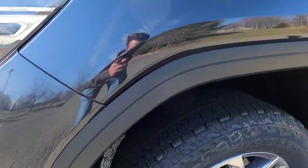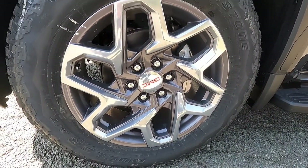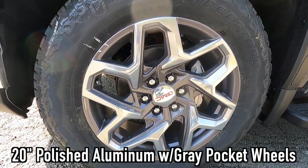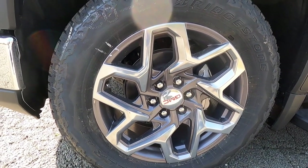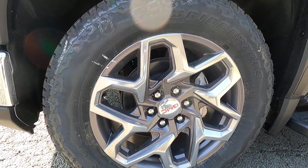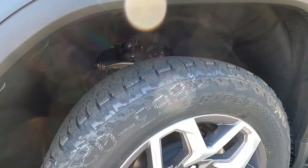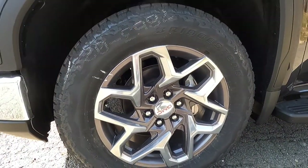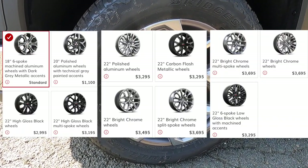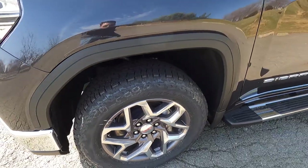Up above the wheel and tire setup you get satin black wheel arch moldings. This one also has the optional $3,470 SLT premium package, which gives you 20-inch polished aluminum wheels with gray pockets. The X31 off-road package equips these 275/60 Bridgestone Dueler AT tires — without that package you'd get a more road-oriented tire. If you don't like this wheel setup, there are about 11 different wheel options ranging from 18-inch to 22-inch.